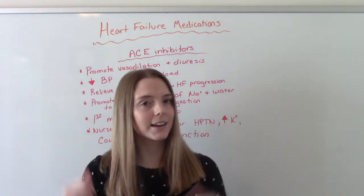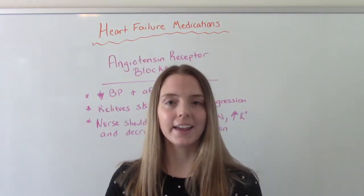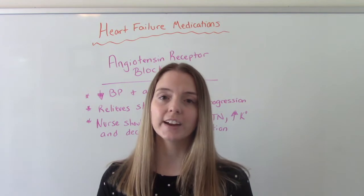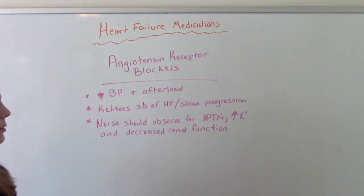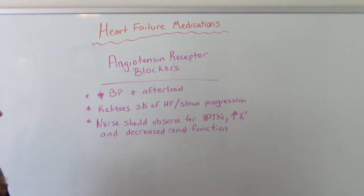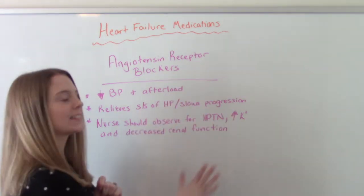Now some people cannot have ACE inhibitors, so they have something called ARBs — angiotensin receptor blockers. These are our alternative for patients who experience adverse effects to ACE inhibitors. They sound very similar: they decrease blood pressure and afterload, relieve the signs and symptoms of heart failure, and help slow its progression. The nurse should watch out for hypotension, increased potassium, and decreased renal function.